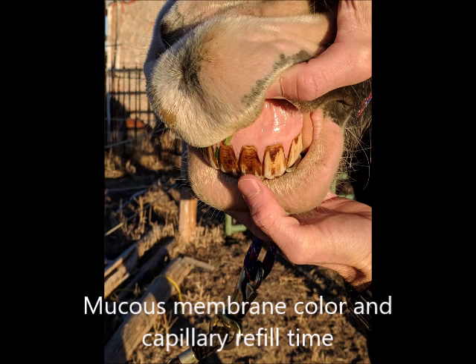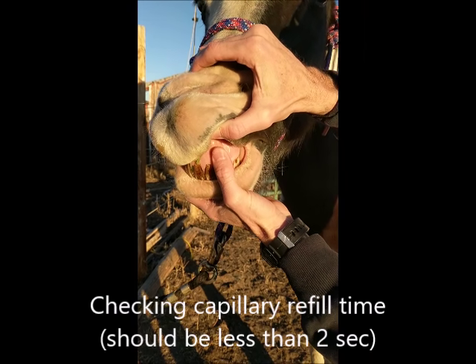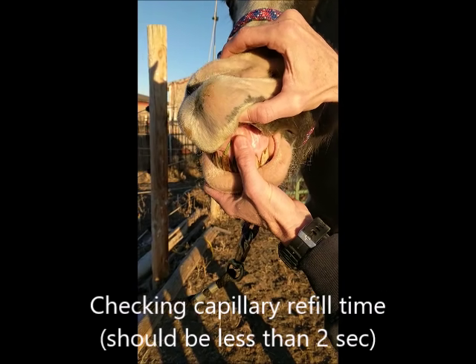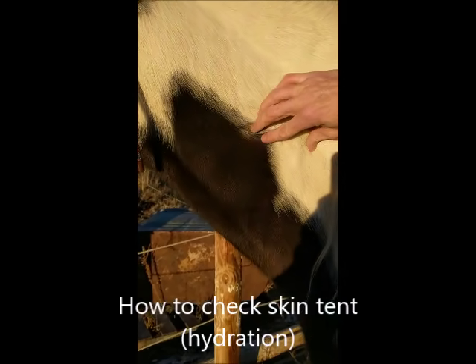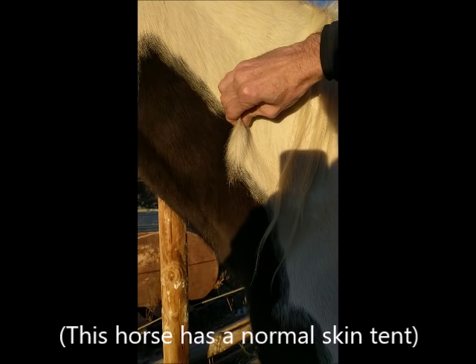Additional information is mucous membrane color and character, as well as capillary refill time, which helps determine circulatory status and hydration level. When you stick your fingers in the mouth, the gums should be wet and slimy. For capillary refill time, press your thumb against the gums, hold for a few seconds, then count how many seconds it takes for the area to return to normal color — it should take less than two seconds. Another way to check hydration is called a skin tent: grab a few fingers' worth of skin at the midpoint of the neck, pinch firmly and lift. The skin should return to normal in one to two seconds; longer times can indicate dehydration.